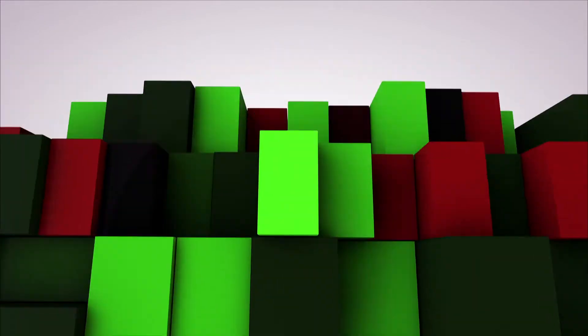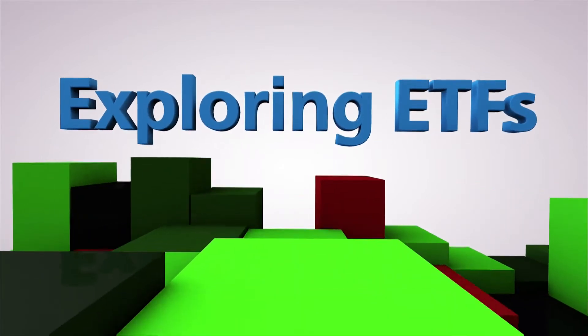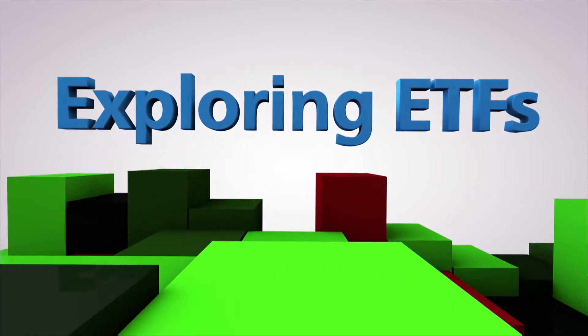A comprehensive look at trends, fund profiles, and more in Exploring ETFs. We're going to take a look now at a couple of new ETFs that you may find interesting with our ETF Research Director, Nina Mishra, who joins me from Zaxx.com.